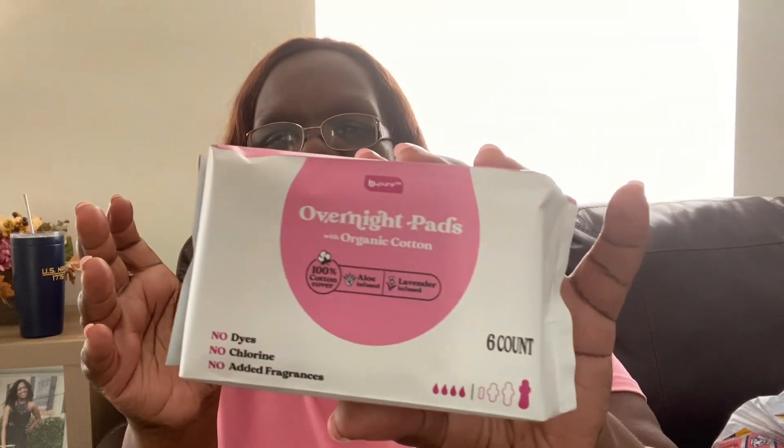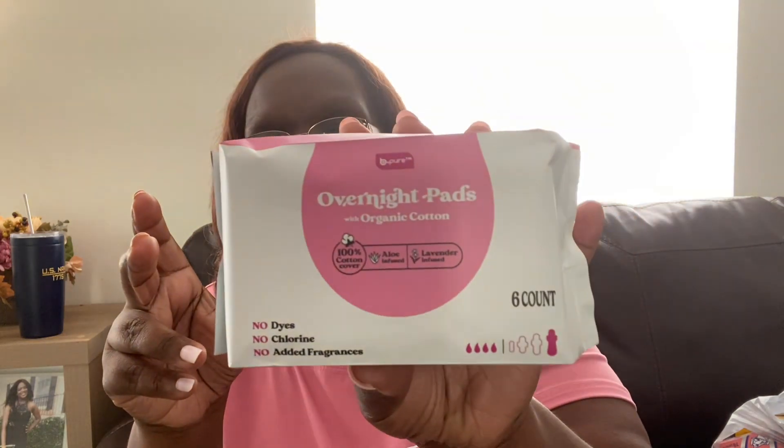I picked up some Be Pure overnight pads. These are a dupe for an expensive brand you can get at Walmart and Target — I forget what the brand is. I keep these in my work bag just in case. These have no dyes, no chlorine, and no added fragrances.